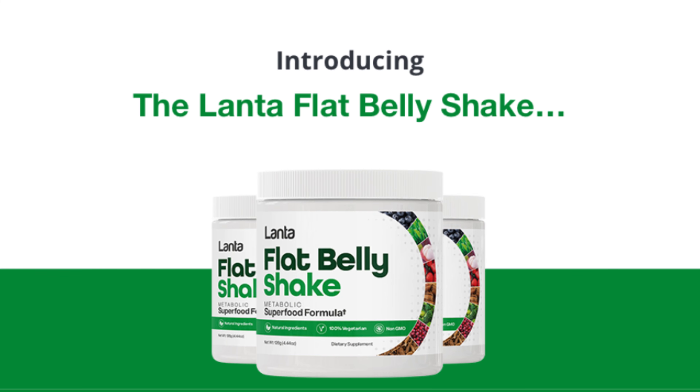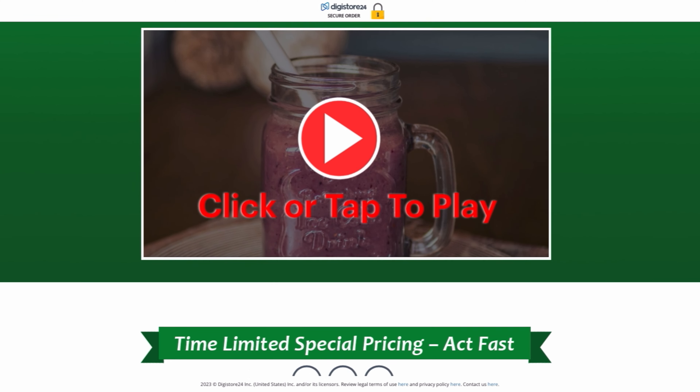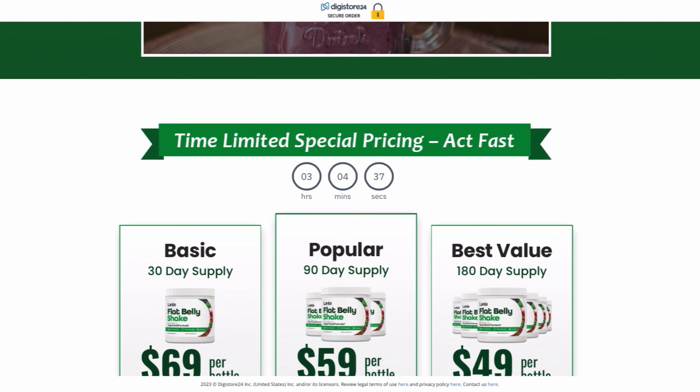The first thing you need to know about Lanta Flat Belly Shake is: be careful about the website where you will buy it, because Lanta Flat Belly Shake is only sold on the official website. To help you, I left the link to the official website below in the description of this video.